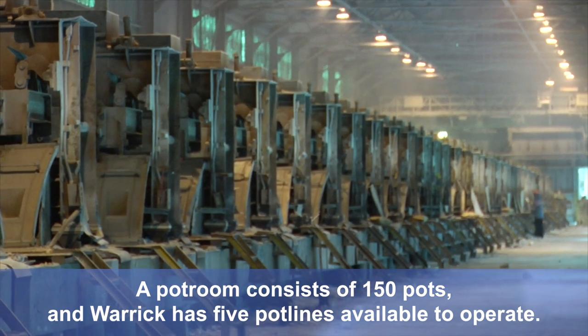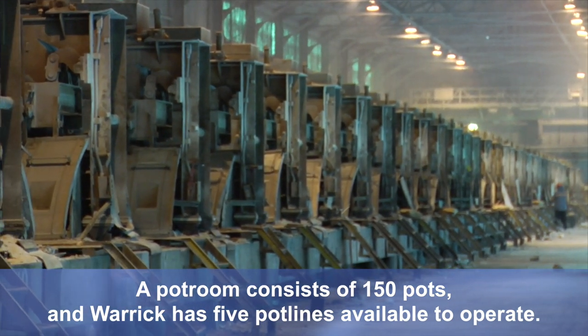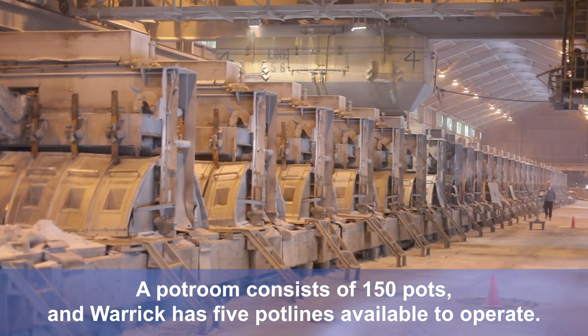A pot room consists of 150 pots, and Warwick has five pot lines available to operate.